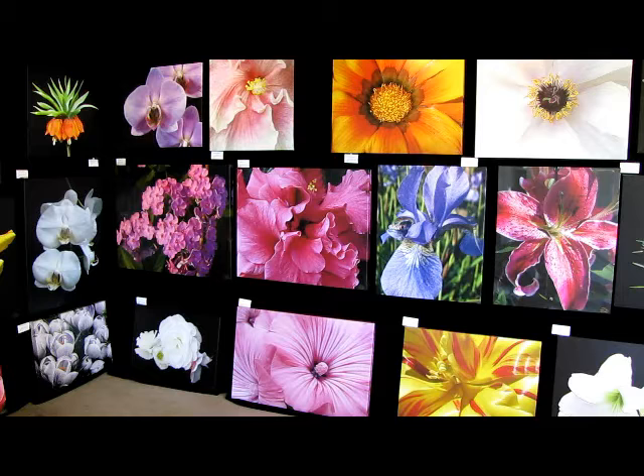Beside the orchid at the top, we have Pink Ruffles, which is a hibiscus flower taken in the conservatory in Columbus, Ohio. Below that, a double pink hibiscus from Puerto Vallarta, Mexico. And below that, another pink one — this is called Bodacious Belle, and it's a pink Malva plant.